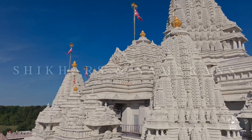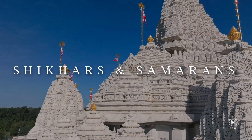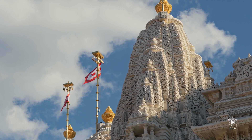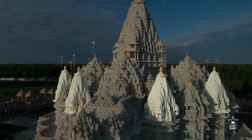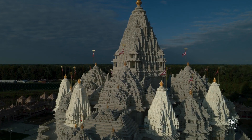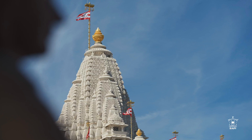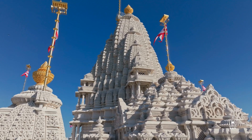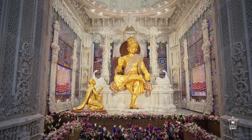Looking up, the shikkhars and samarans, representing the upward spiritual aspiration of a devotee — hallmarks of the North India Nagara architectural style — come into view. The Mahamandir features eight shikkhars, each above a Garabha Guru, and a grand sky-piercing Mahashikhar with 35 layers. This Mahashikhar crowns the main Garabha Guru, which houses the murti of Bhagawan Swami Narayan and Gunatitanand Swami.